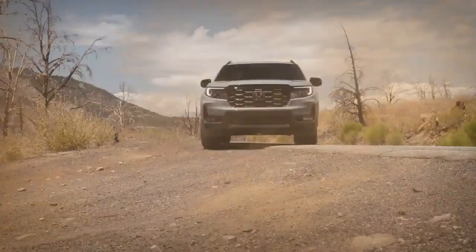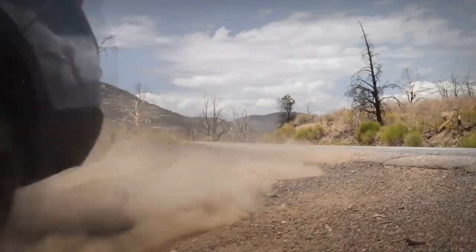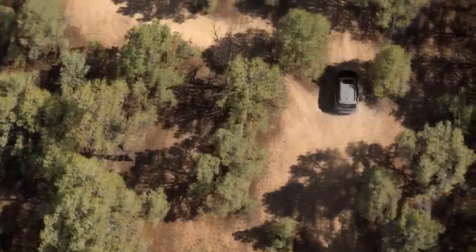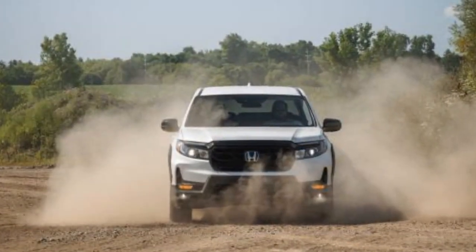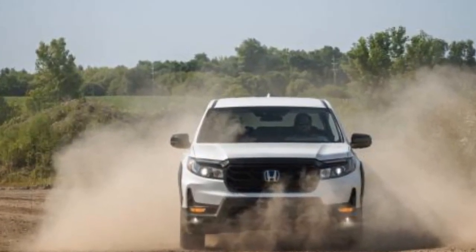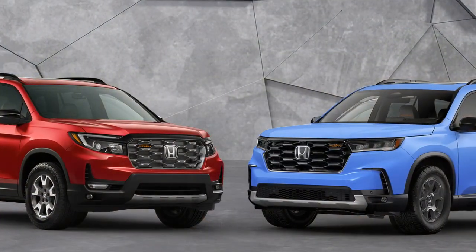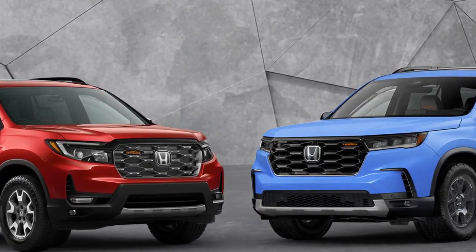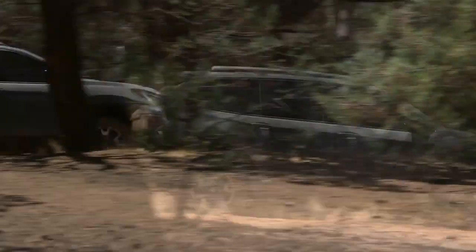The new tires boast a tread that's half an inch wider than the previous Firestones, and the slightly increased track width adds to the vehicle's rugged appearance. It's challenging to envision these tires not delivering significantly improved grip in sand and mud compared to any typical all-season tire. However, we anticipate that the taller tread blocks with wider spacing might make the tires somewhat more prone to squirm on dry pavement, potentially resulting in a slight decrease in limit handling numbers.